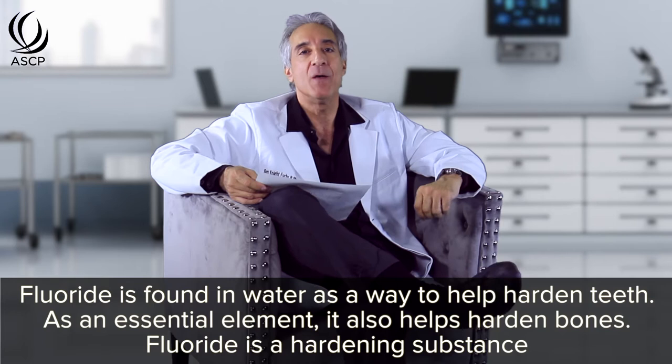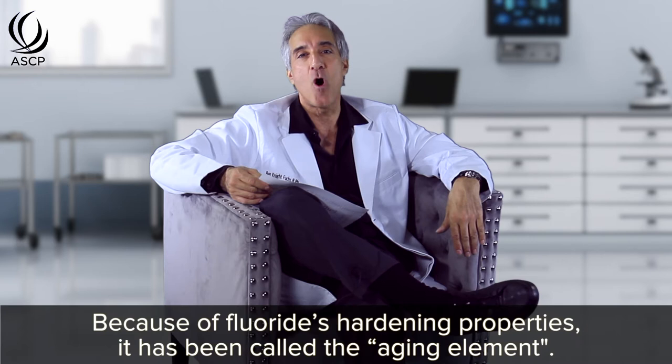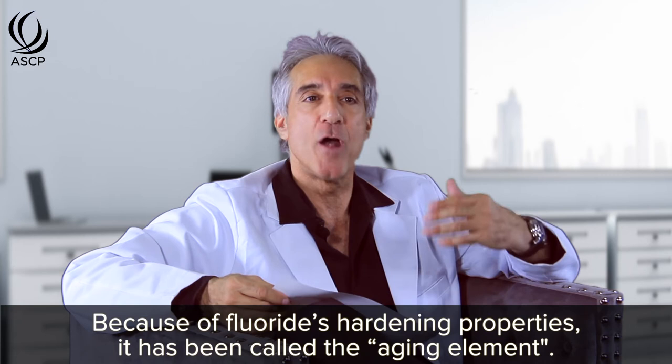Most people know that fluoride is found in water — it's added to water to help harden teeth. Most people don't know that fluoride is an essential element because it also helps harden bones. Fluoride is a hardening substance. It makes things harder, and this has a lot of implications for skin health and overall health, especially aging. Because of fluoride's hardening properties, it has been called the aging element.